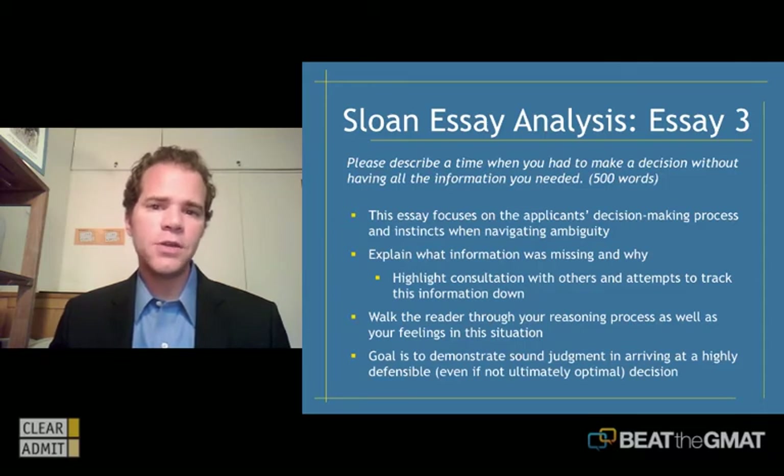The third question is: please describe a time when you had to make a decision without having all the information you needed. Again, 500 words. This essay focuses on the applicant's decision-making process and instincts when navigating ambiguity — how do you handle a situation where you don't have all the information and yet are forced to push ahead and make a decision?